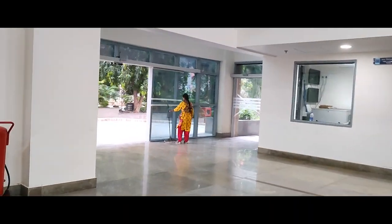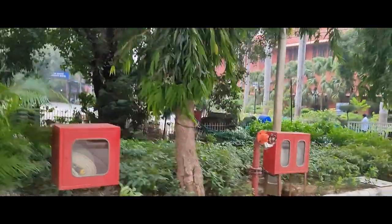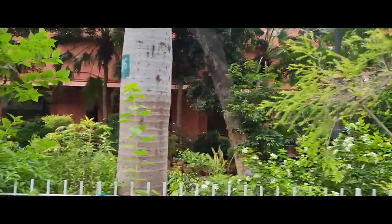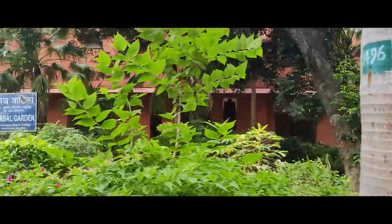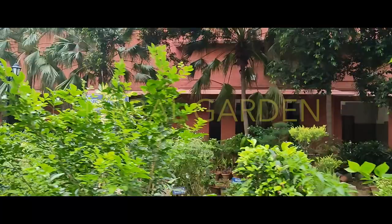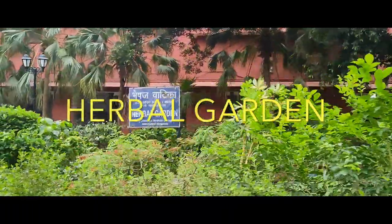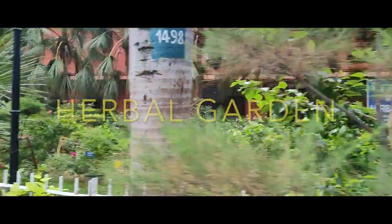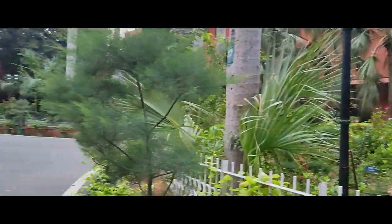Let's go outside. Look at how beautiful the building is. This is a herbal garden with many plants. They all have their names labeled. It's a great collection.